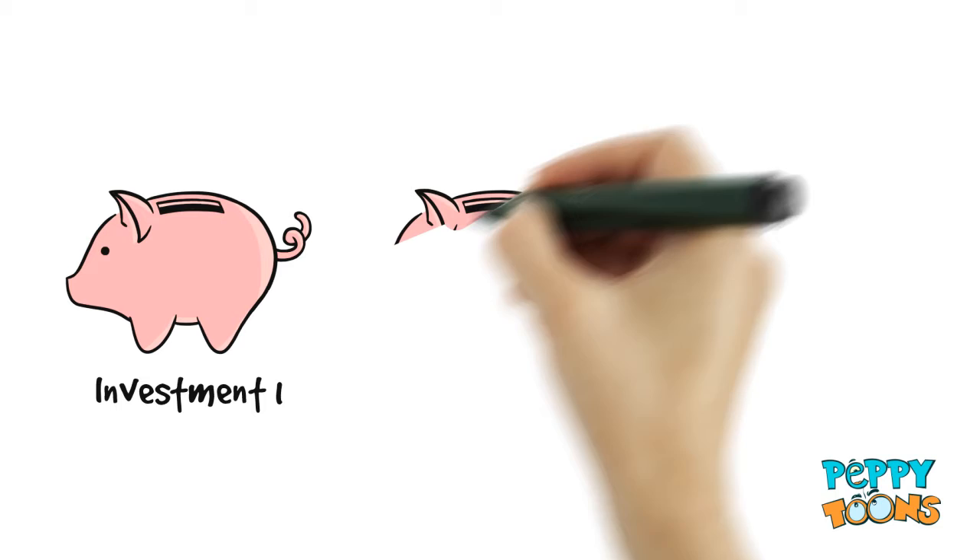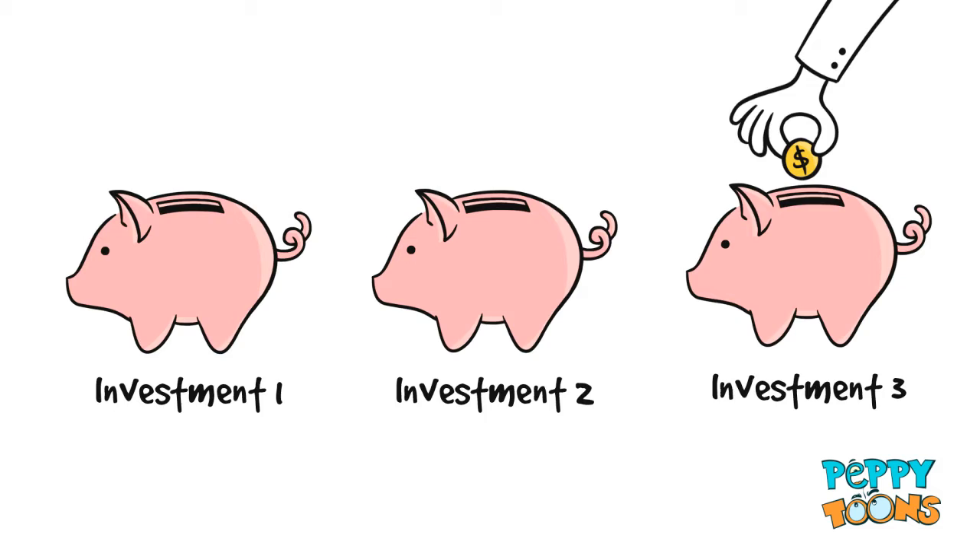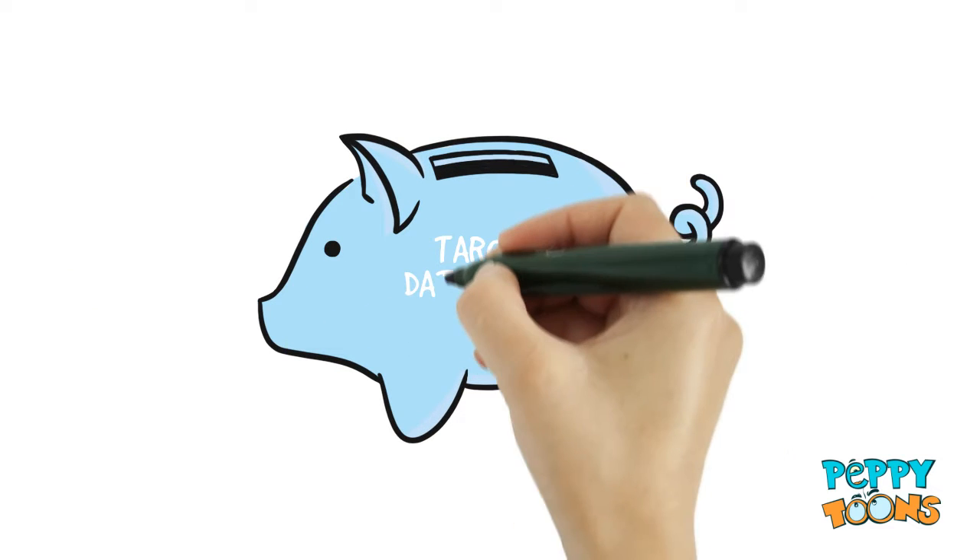For most people, the hardest part of joining the plan is choosing the right investments. If you are not sure what to choose, then you probably need Target Date Funds.